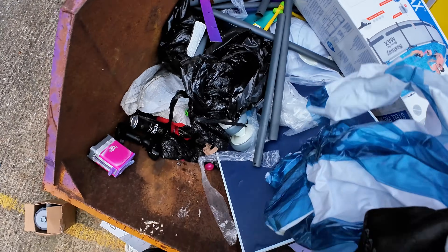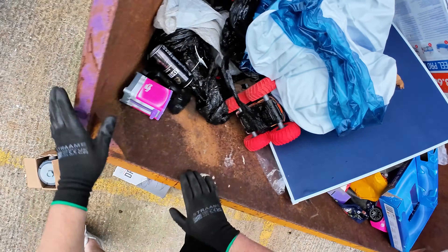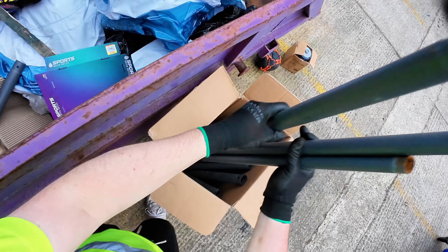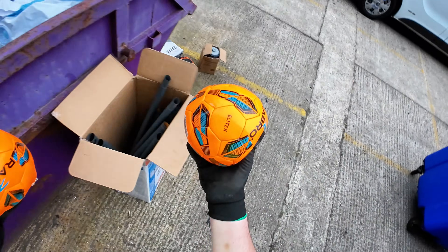Nope, that's cut in half. There we are - there's two more footballs here. One, two. Nice.